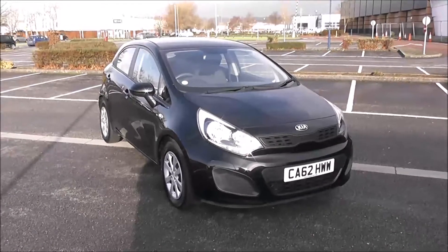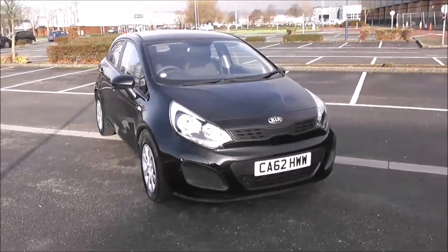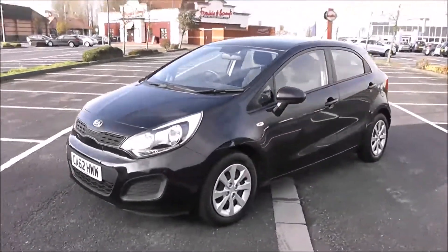Welcome to Wessex Garages in Newport. Today we have a few of the Kia Rio 1. This vehicle is in black and it's a petrol manual. I'm going to be giving you a tour of this vehicle today, but for more information or further specifications on this vehicle, don't hesitate to click on the link in this video.